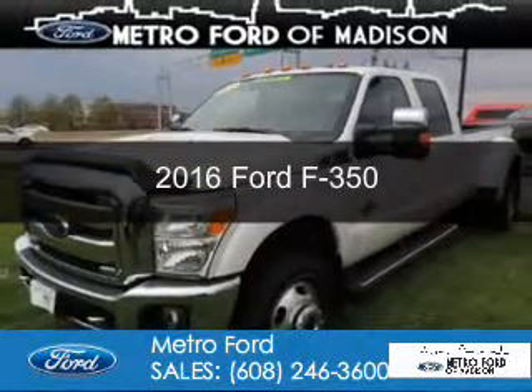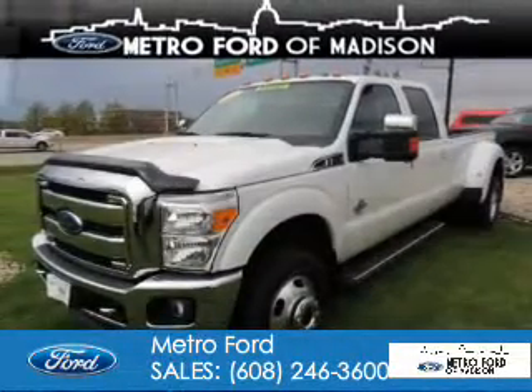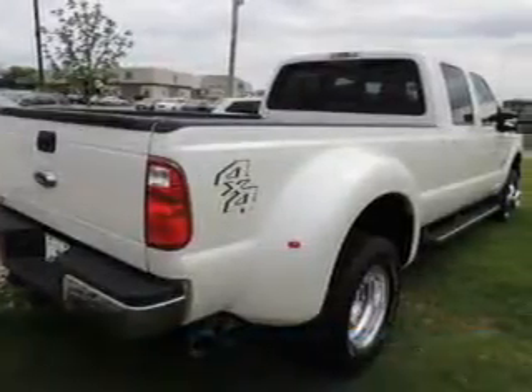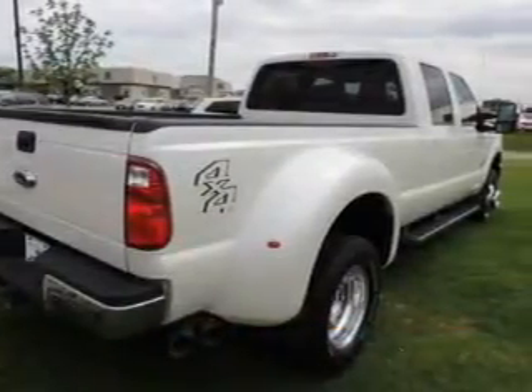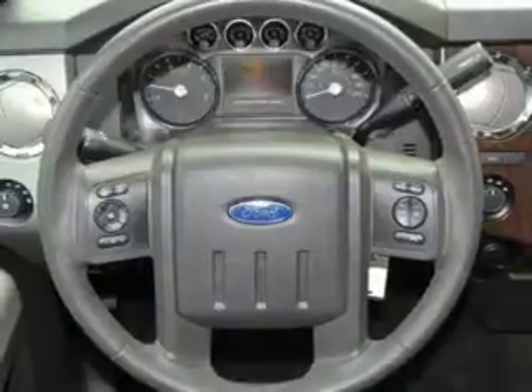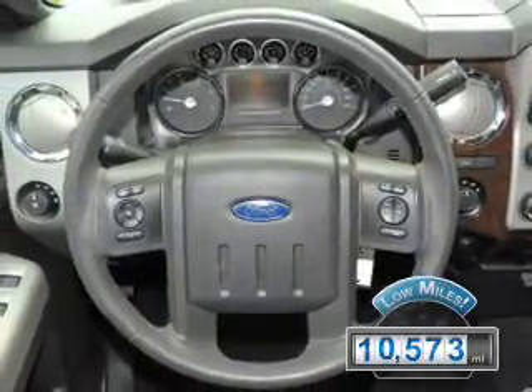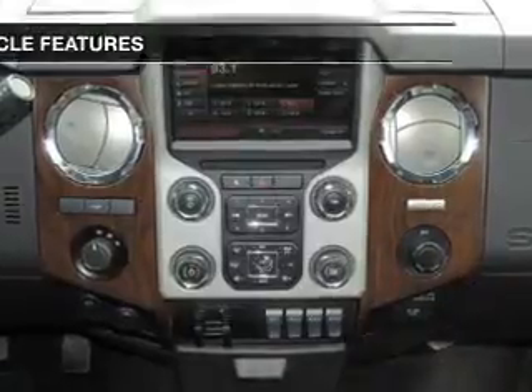This is a used 2016 Ford F-350. It's powered by 4-wheel drive, a 6.7-liter 8-cylinder engine, and a 6-speed automatic transmission. With fewer than 15,000 miles, this vehicle has a long road ahead.